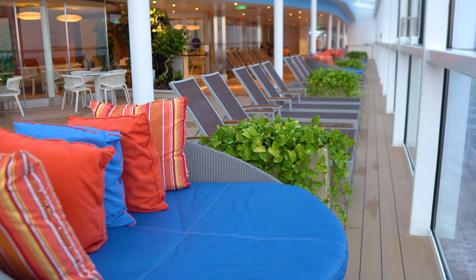The best sail away spot on Odyssey of the Seas is the Solarium Bridge Wings. On both sides of the solarium, you can get out on these bridge wings that jet out to the side of the ship for unparalleled views. Most people don't know about them — it's kind of a secret. Whether you're sailing away at sunset or any other time, it's always a great view. Bring your camera because the views are really spectacular.